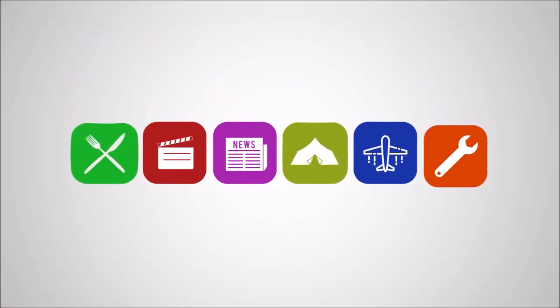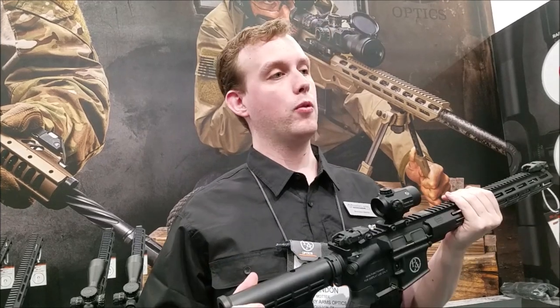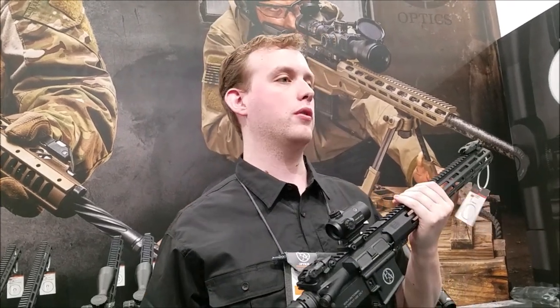All right guys, here we go. We can see the light at the end of the tunnel, but this is SHOT Show Day 3. My name is Brandon Motter. I'm one of the marketing people here at Primary Arms. Today, we're focusing on some of the new products that are coming out this year.